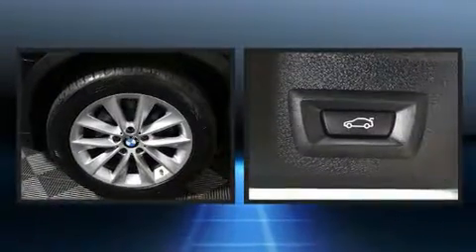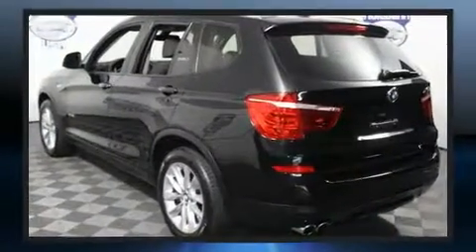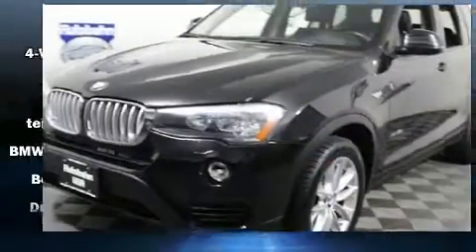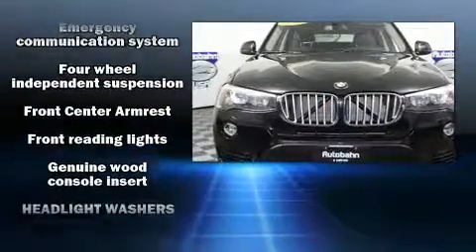A wealth of standard features mean that you no longer have to sacrifice, like power windows, mirrors, and seats, a leather steering wheel, a built-in garage door transmitter, automatic dimming door mirrors, a power rear cargo door, rain-sensing wipers, a roof rack, and air conditioning.